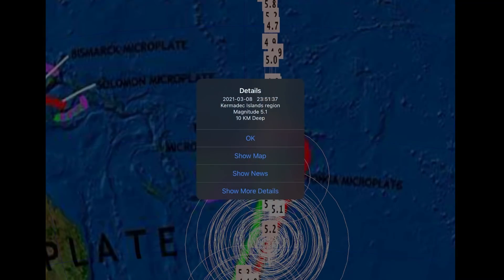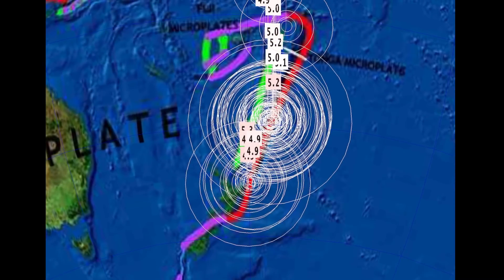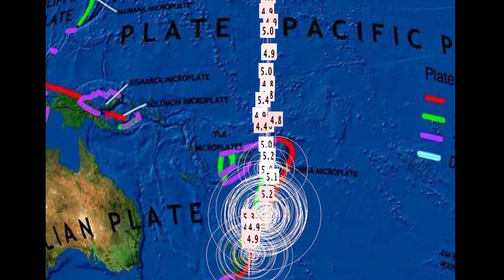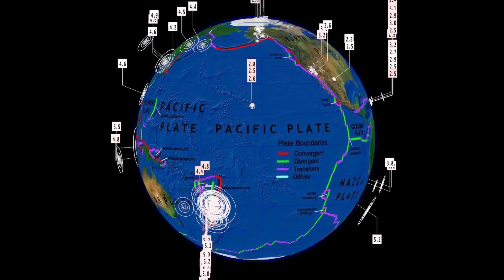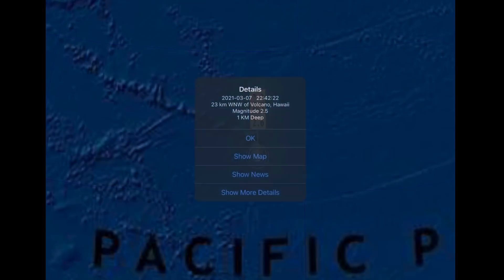Very active still throughout the Kermadec region, down into New Zealand. Nothing larger than a 5.2 reported today, but we're looking at probably 150 to 200 quakes over the past four days since it started. Overlooking Hawaii, small rumbles, nothing major to report there.